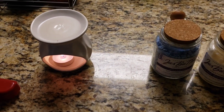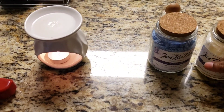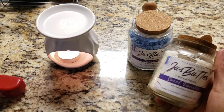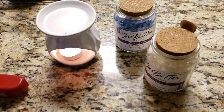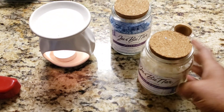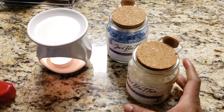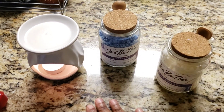Hey guys, I hope everybody is taking care and being blessed today. Today's video is about some candles that I can truly say that I love. I was following this YouTuber — she does Instacart — and I've been following her and I saw that she has her own candle company, so I was like, let me support her.